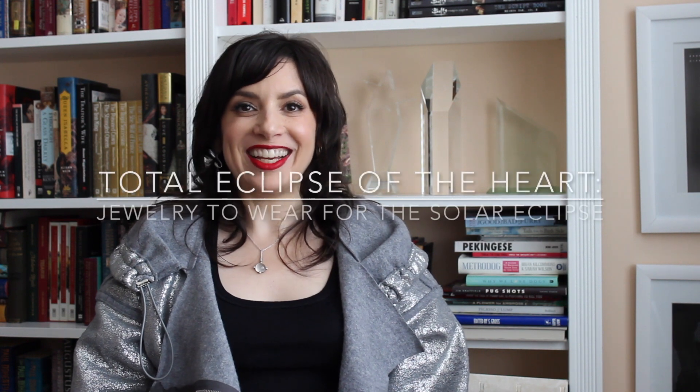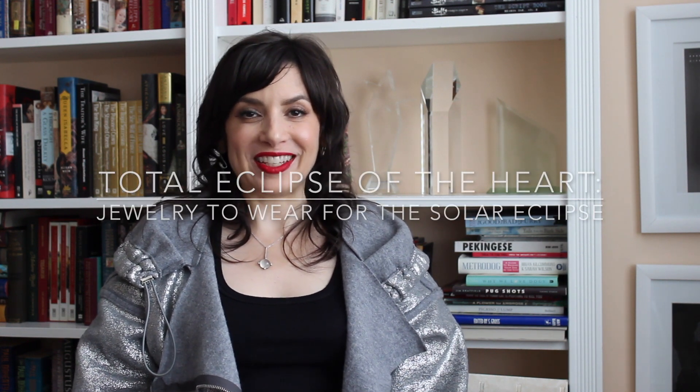Happy solar eclipse day! As you've probably read in a million places, we're having a total solar eclipse today. Remember, do not stare directly at the sun as it's covered by the moon — unless you're a bad person, in which case you should stare directly at the sun as it is covered by the moon.